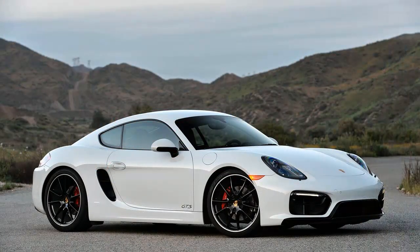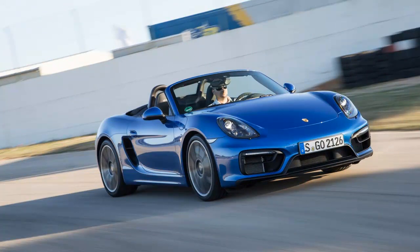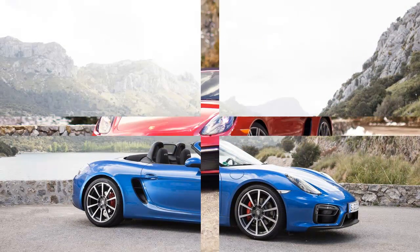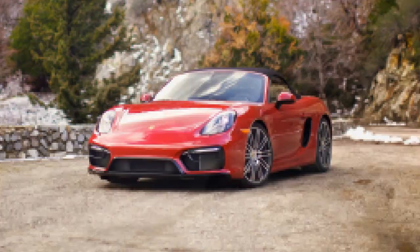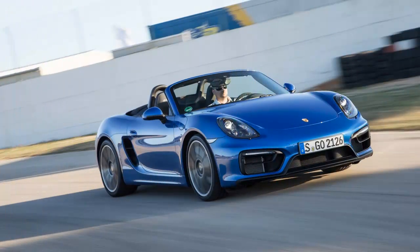Some of the GTS price also goes toward the slightly more powerful 3.4-liter flat-six engine that plays a ripping tune through the standard 2-mode sport exhaust system. Porsche now makes five versions of its 3.4-liter engine, varying in power from 315 horsepower in the Boxster S to 350 horsepower in the 911 Carrera. In the GTS, the engine makes 330 horsepower and 273 pound-feet of torque. With the 2-mode exhaust, the engine sounds mellow in normal mode and barking, spitting mad in sport mode.